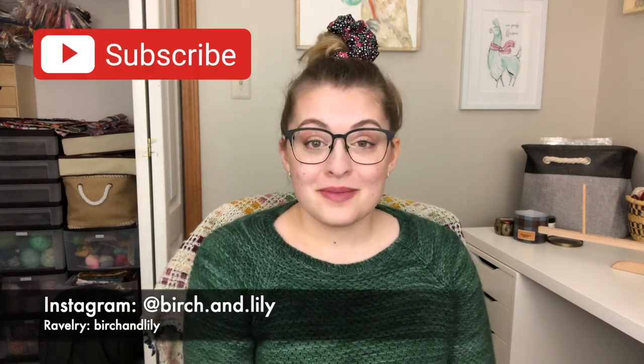Hello, welcome to my channel. My name is Amanda and this is Birch and Lily, where I talk about all the crafty goodness I've worked on over the past week. Today is March 1st, 2021 and it is a knitting episode. You can find me on Instagram at Birch.and.Lily and on Ravelry at Birch and Lily.